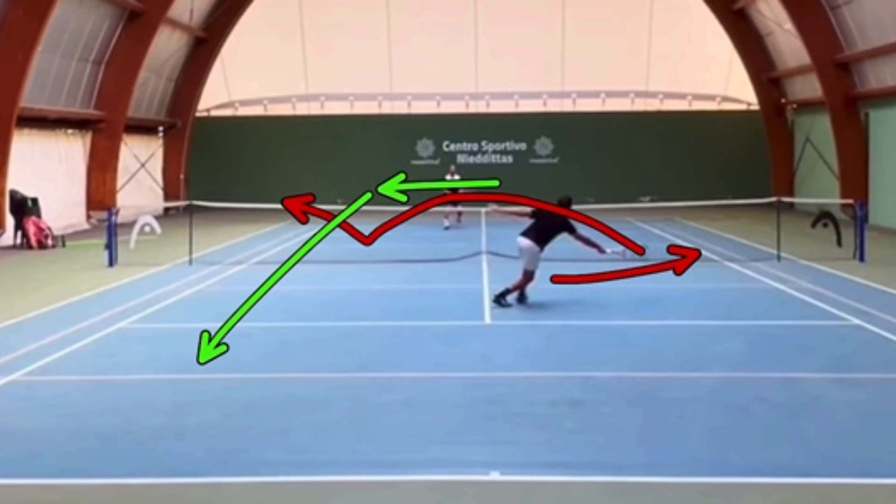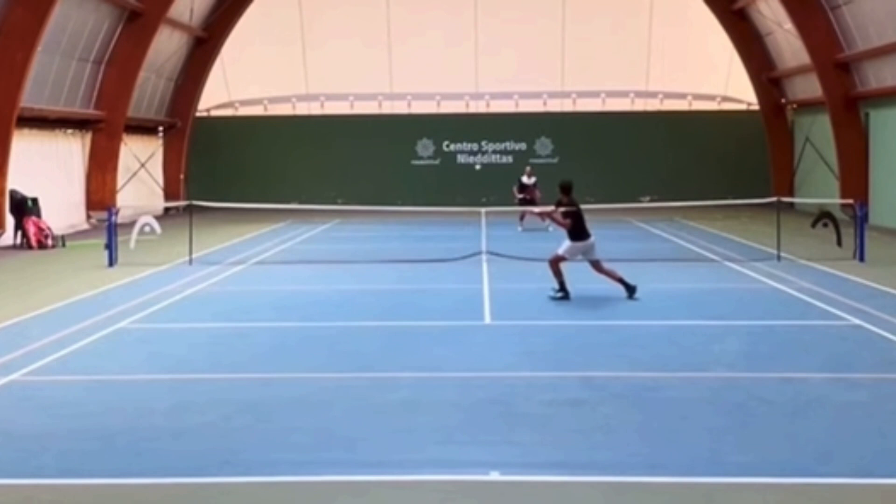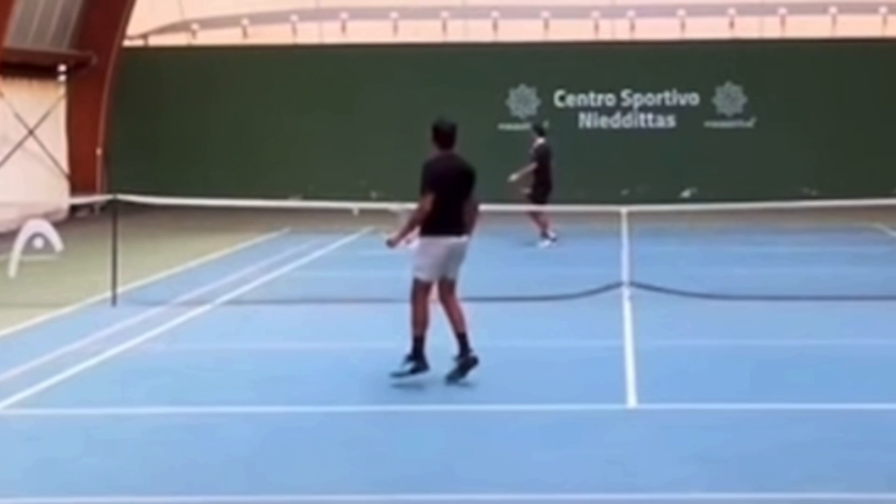Great job by Michele to keep the ball in front of him to give himself a chance. It looks like his shot landed right on the line, and that was an honest call from the opponent. Nice point.